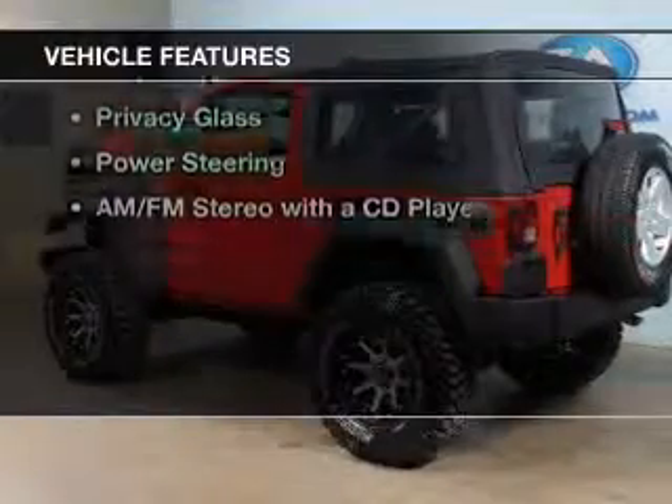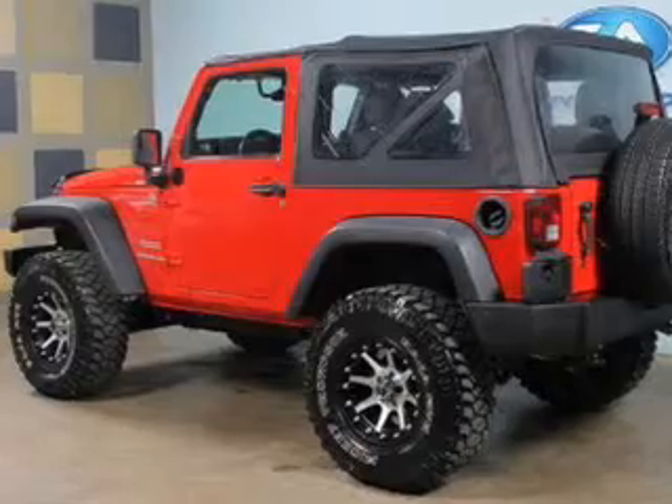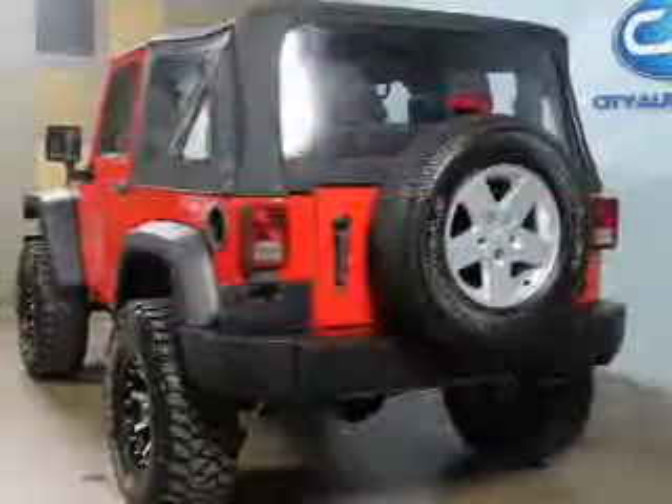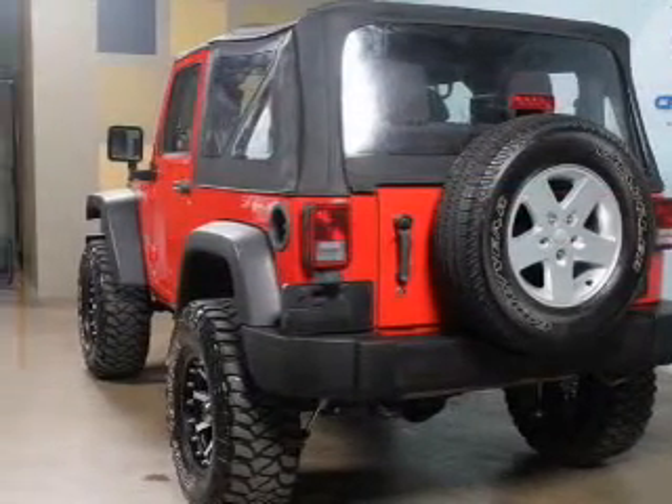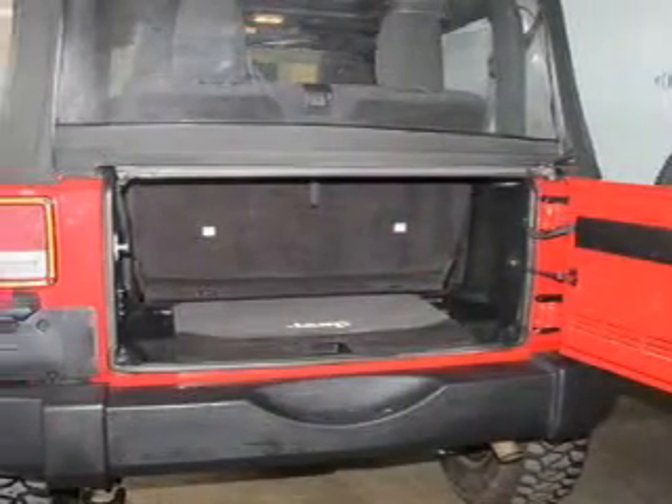The features include a power convertible top, digital audio input, an adjustable tilt steering wheel, cruise control, a trip computer, an MP3 player, privacy glass, power steering, and an AM/FM stereo with a CD player.